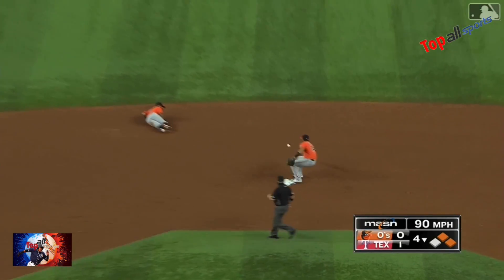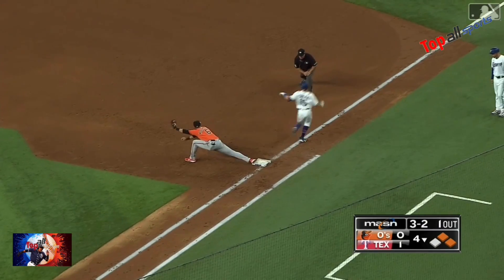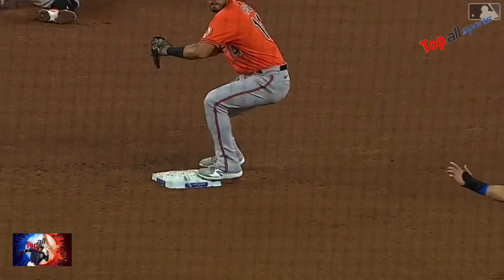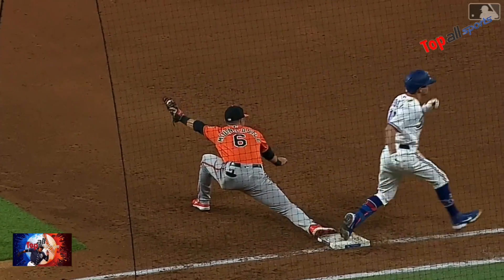Up the middle — oh what a nice flip for one, on to first. They've got two. What a play! Doesn't get much better than that.